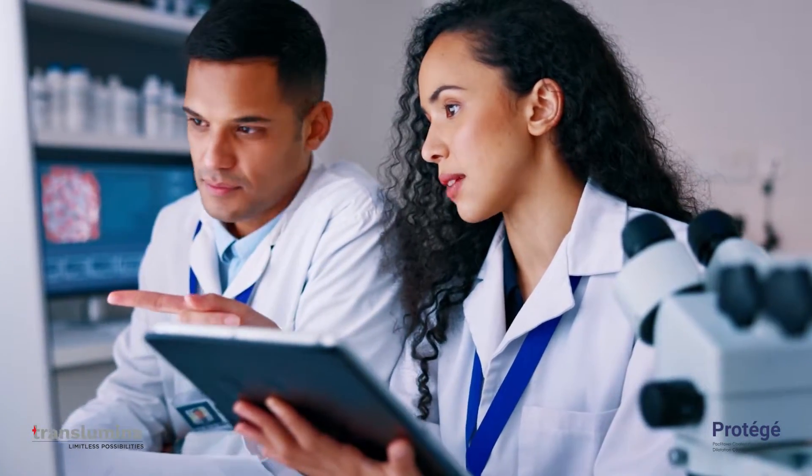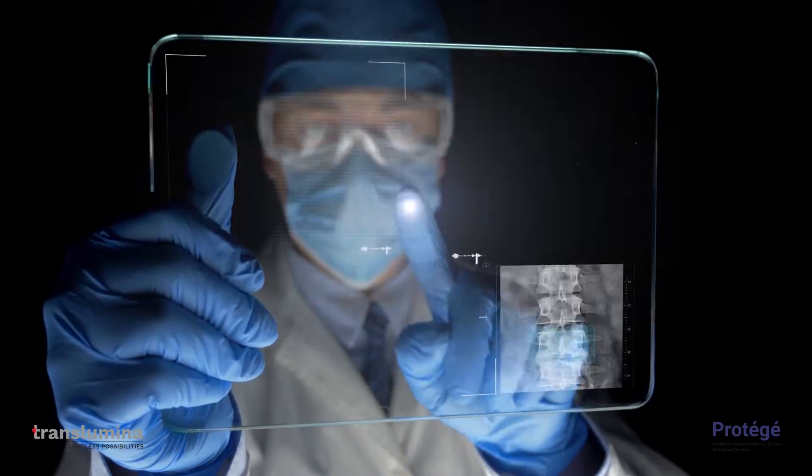At Translumina, the core of our values lie in our commitment to empowering technologies and innovative solutions that have a positive impact on patients.